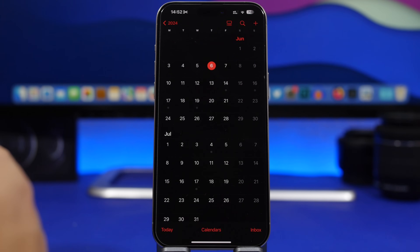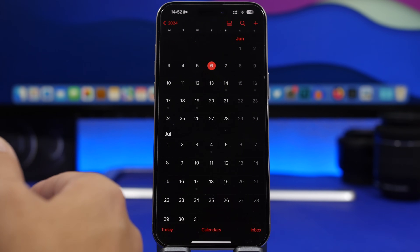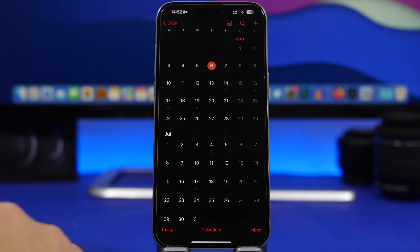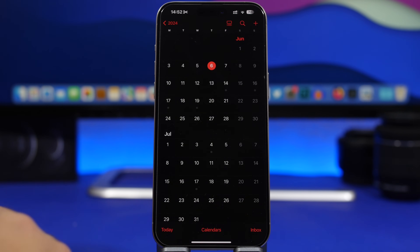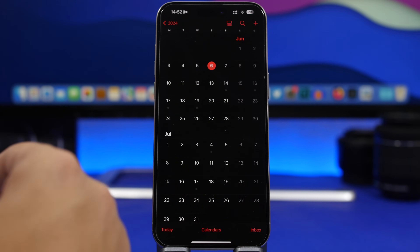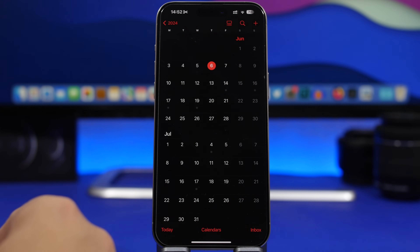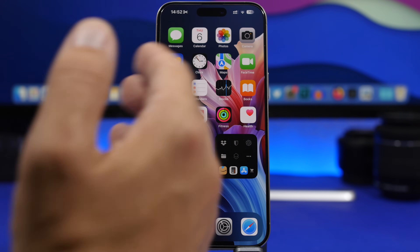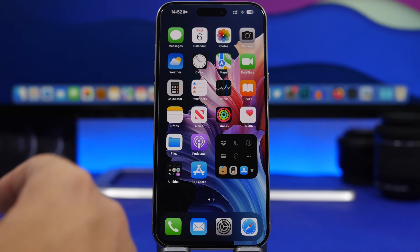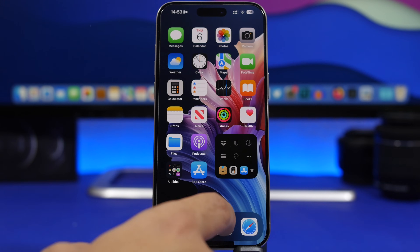As far as the release date goes, June 10th will be the day Apple releases the first developer beta of iOS 18. You should expect it to come about an hour and a half to two hours after the event Apple holds at the start of WWDC 2024. The event starts at 10 a.m. Pacific Time, and after a couple of hours you'll be able to install iOS 18 beta 1 on your iPhone.